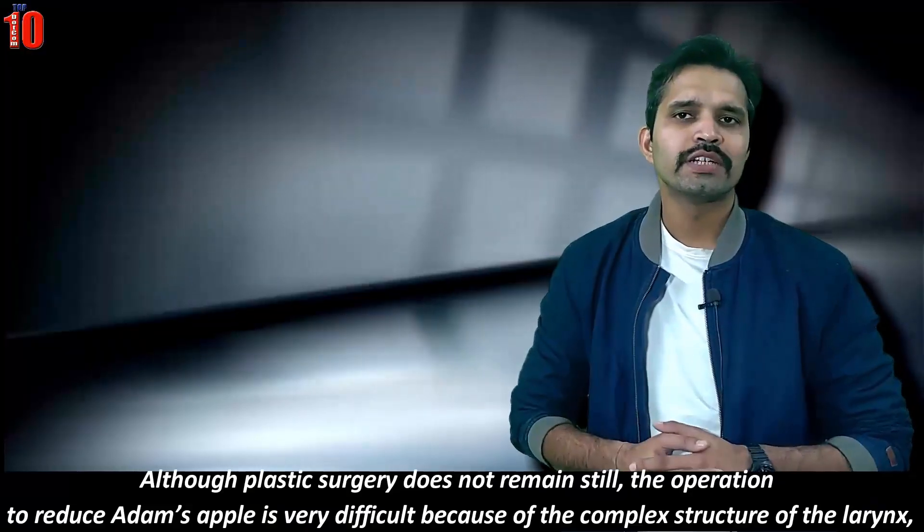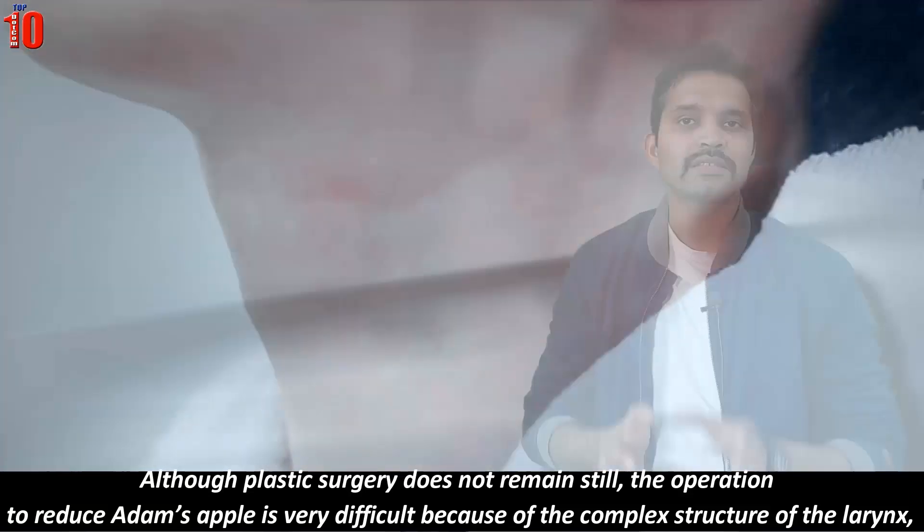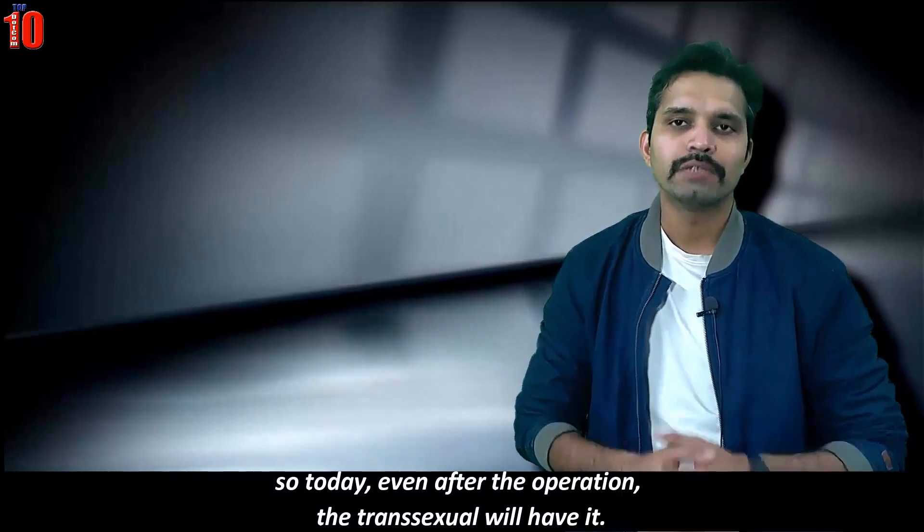Although plastic surgery continues to advance, the operation to reduce Adam's apple is very difficult because of the complex structure of the surrounding tissues. So today, even after the operation, a transsexual will still have it.